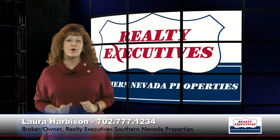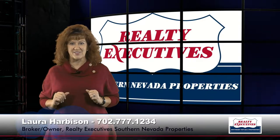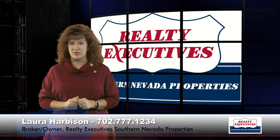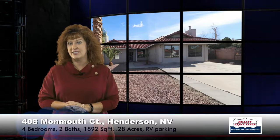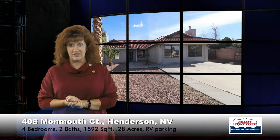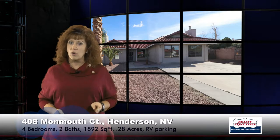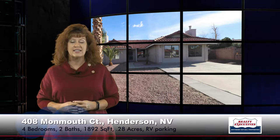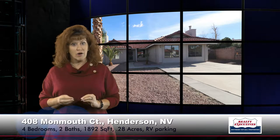Hi, I'm Laura Harbison, broker-owner of Realty Executive Southern Nevada Properties. Welcome to your executive tour. Today I'm here to take you on a tour of 408 Monmouth Court. This property is in Henderson, Nevada in the Woodridge Estate subdivision. It's approximately 1,892 square feet of living space, four bedrooms, two baths, and it's on an absolutely huge .28 acre cul-de-sac lot with RV parking.